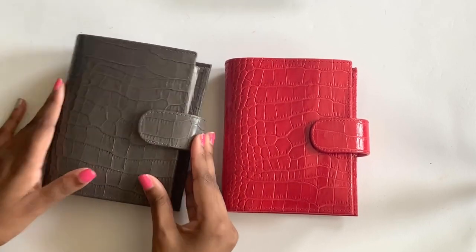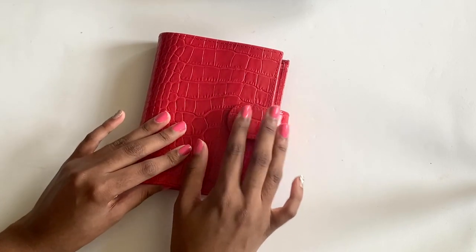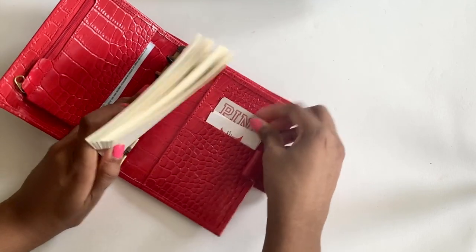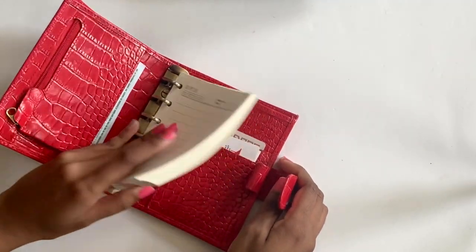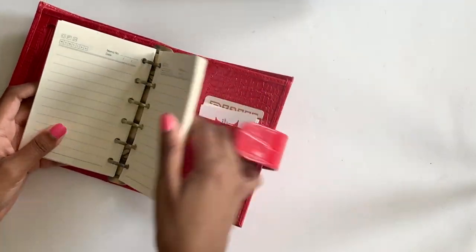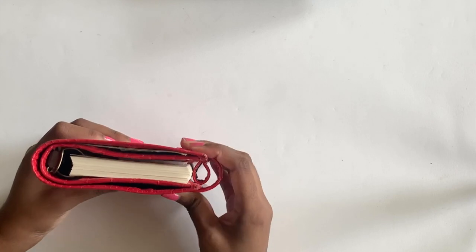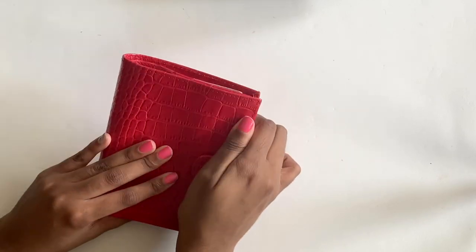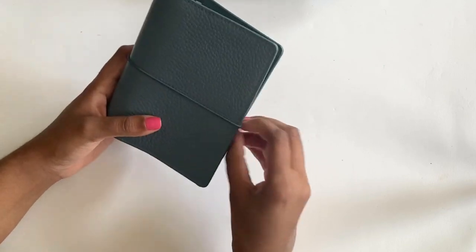Then we get into the red croc that I absolutely love. I don't believe they're selling this anymore, but it just has note paper, some business cards from school, a pink gift card, and I think my eyeglasses prescription from about a year ago. Moterm is so generous and gives out some of these note pages. This is one of my favorites, even though I'm normally showing blue, gray, black, and white. It's super cute and it's in great condition.